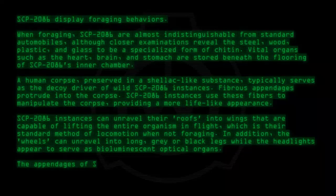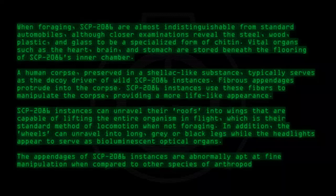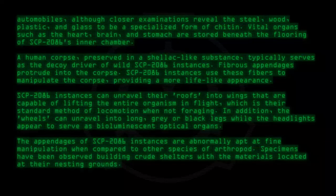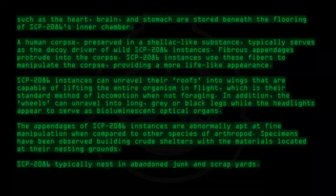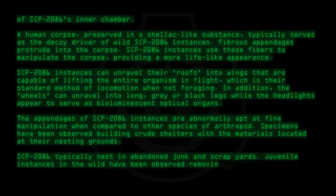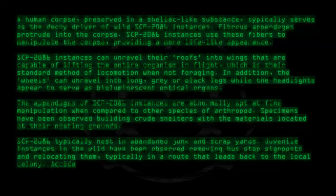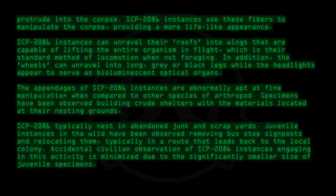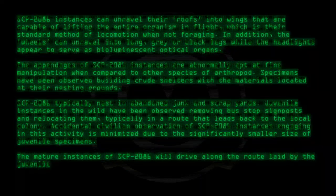The appendages of SCP-2086 instances are abnormally apt at fine manipulation when compared to other species of arthropod. Specimens have been observed building crude shelters with materials located at their nesting grounds. SCP-2086 typically nest in abandoned junk and scrapyards. Juvenile instances in the wild have been observed removing bus stop signposts and relocating them, typically in a route that leads back to the local colony. Accidental civilian observation is minimized due to the significantly smaller size of juvenile specimens. The mature instances will then drive along the route laid by the juveniles, picking up human passengers.